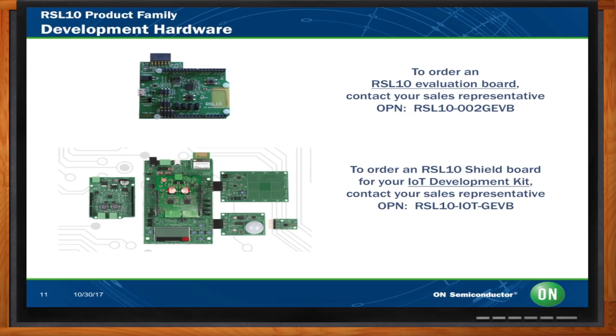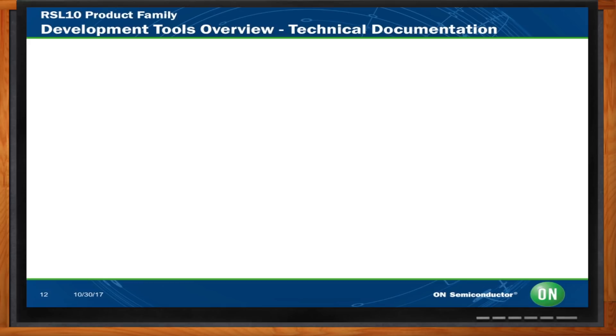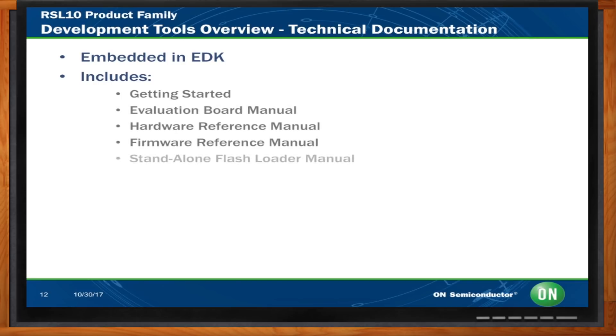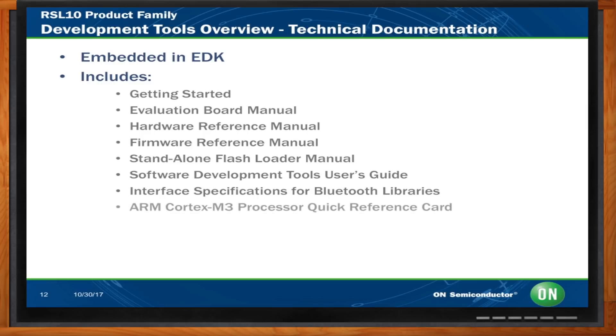What documentation is available for my development? You get the getting started guide, evaluation board manual, hardware and firmware reference manuals, flash loader, software development toolkit, interface specs, a quick reference guide for the ARM Cortex-M3, and all the sample code and sample code README files.